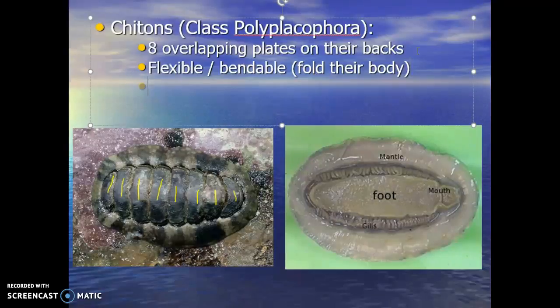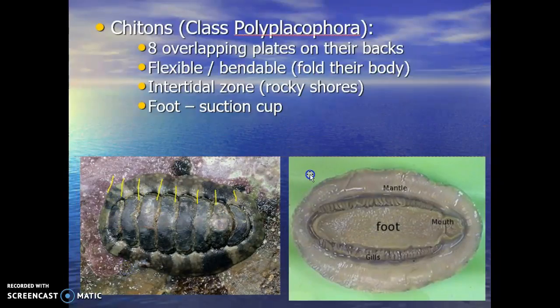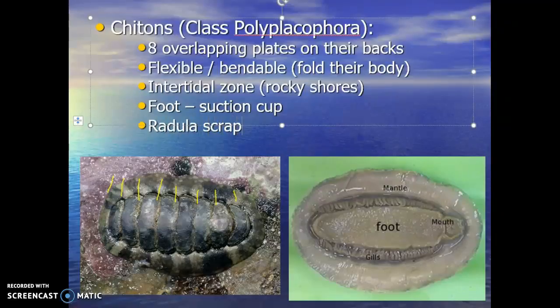That's a big feature for them. Chitons live in what's called the intertidal zone, primarily on rocky shores — regions with intense wave action constantly slamming into the rocks and trying to dislodge marine organisms. Their foot is modified into a suction cup that enables them to attach to the rocky shore and hang on even through all that wave action. The radula is used to scrape algae, making these guys pretty much strict herbivores.